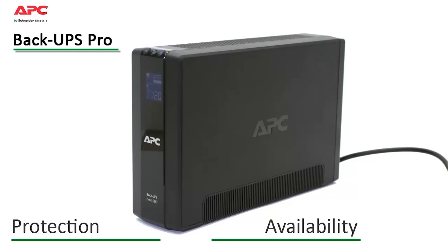APC by Schneider Electric BackUPS Pro is the perfect choice to protect your data and keep your system available.